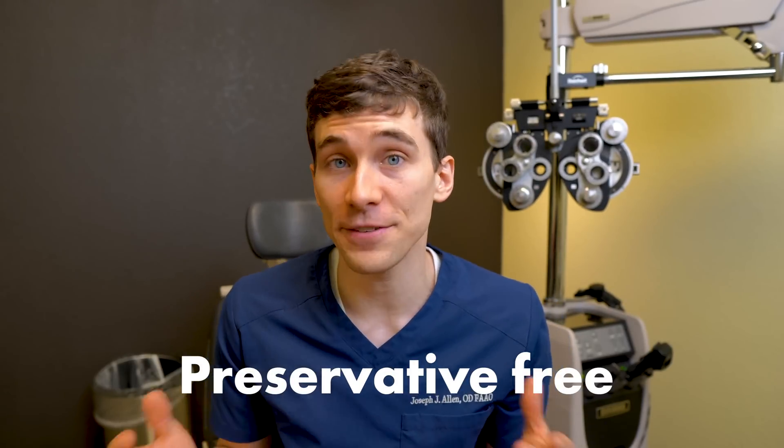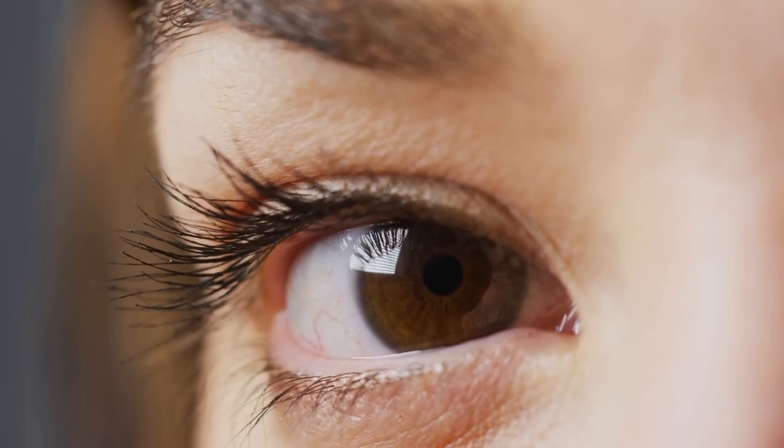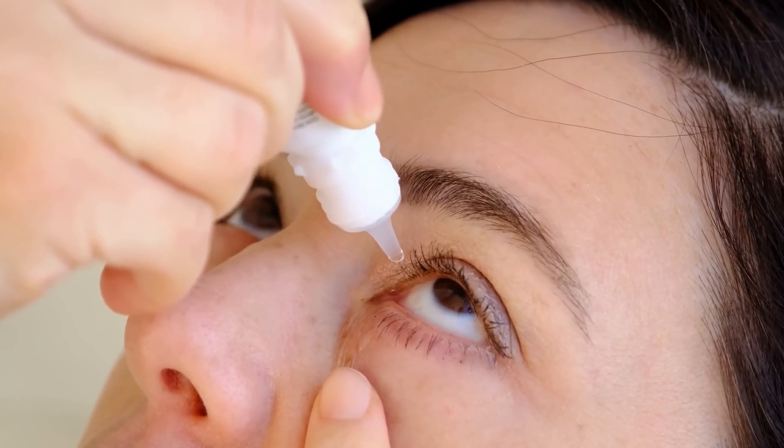Number two is to try to use preservative-free eye drops if you can. Otherwise, make sure to talk with your local eye doctor about what type of dry eye you may have and what eye drop they would recommend for your case. There are many different eye drops on the market, and unfortunately not all of them are preservative-free.